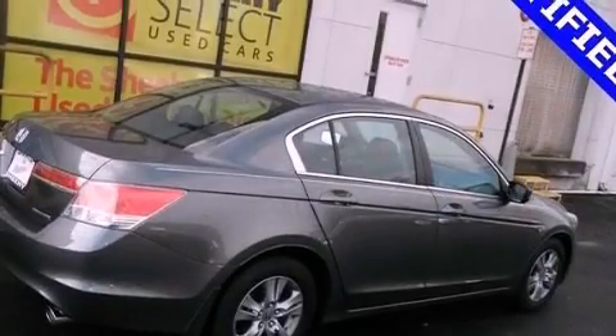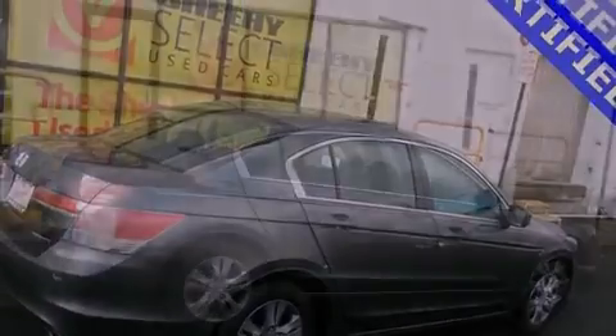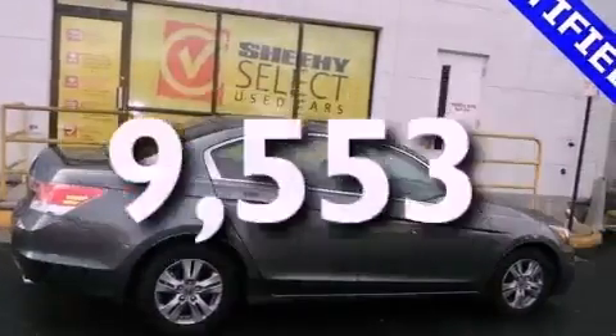Also included are a security system, an anti-lock braking system, a power driver's seat, an illuminated driver's side vanity mirror, and this vehicle has less than 10,000 miles.